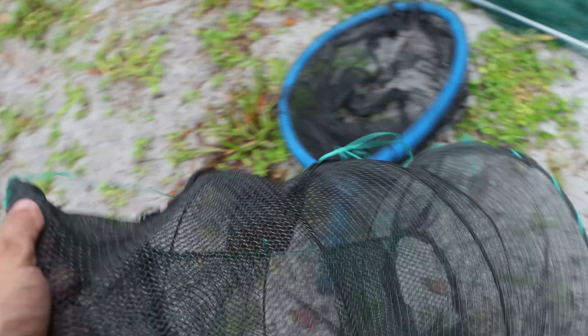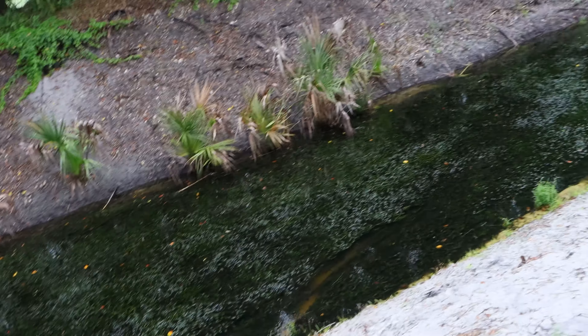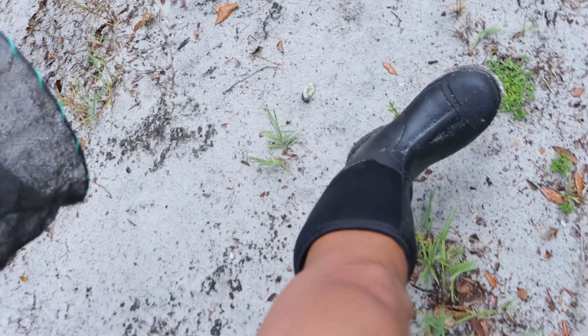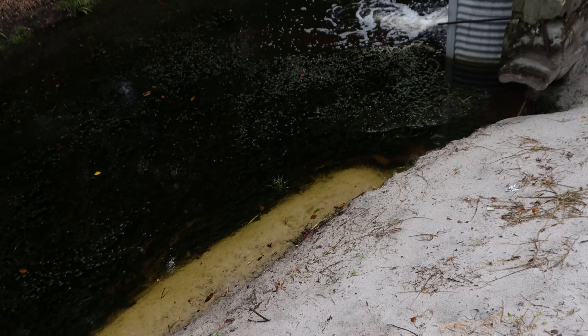Hopefully by the time the storm hits we've already caught some stuff, and if not the trap should help us out. Here's the equipment we have for today: this net, this net, and this trap. We've got some cat food loaded up in here. We're just going to run over by the spillway. You could tell the canal looks so much healthier than last time - there's a ton of weeds. We're supposed to have some heavy rains coming down the line, so hopefully this trap doesn't get sabotaged.